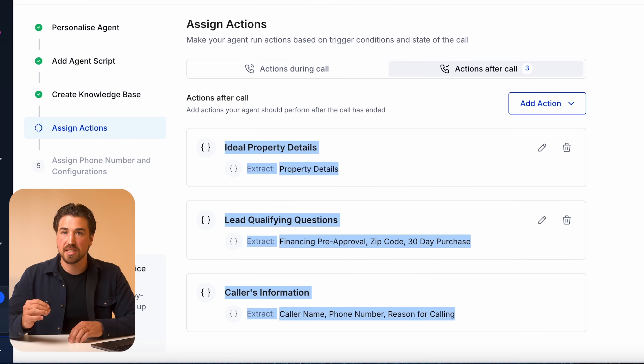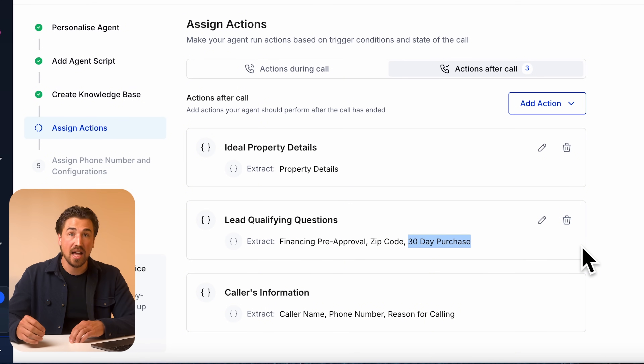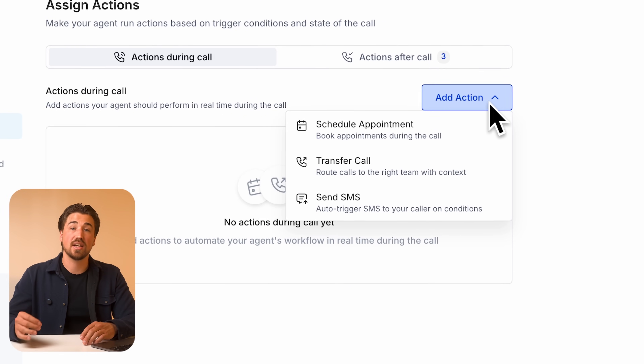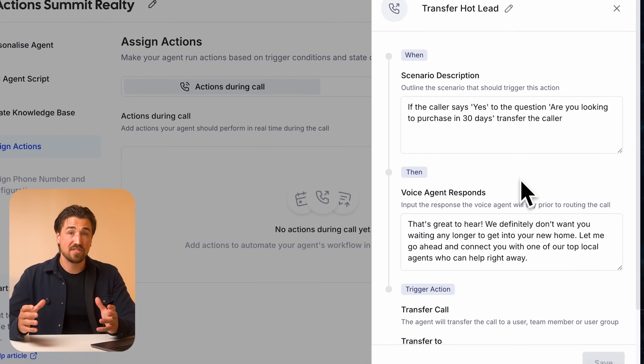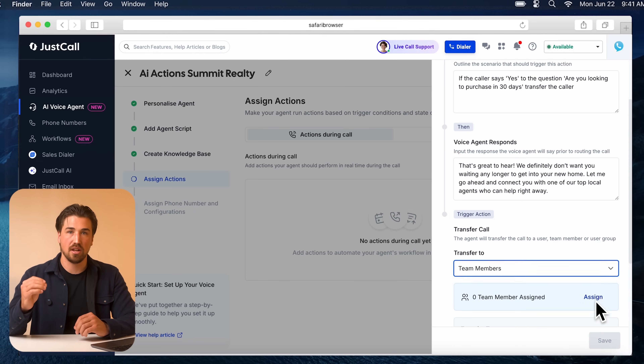Since we want to qualify and prioritize the hottest leads, if the caller says yes to wanting to buy a home in the next 30 days, they will instantly be transferred while on the line to an available real estate agent. To set this up, select 'Actions During the Call,' click 'Add Action,' and then 'Transfer Calls.' This feature allows our best agents to focus on our hottest leads while they're still on the phone.